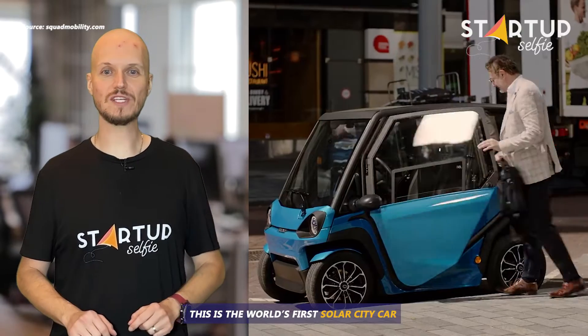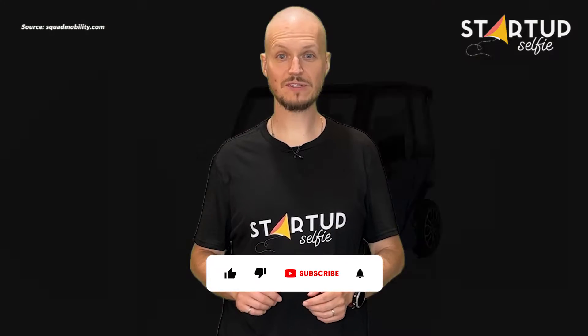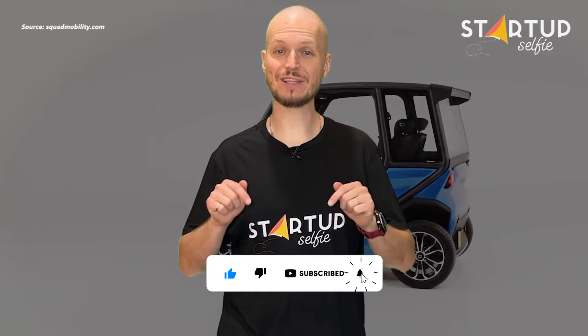This is the world's first solar city car for daily mobility needs. If you want to stay updated on the latest in the world of startups, innovation and technology, please subscribe to our channel and hit the bell icon.